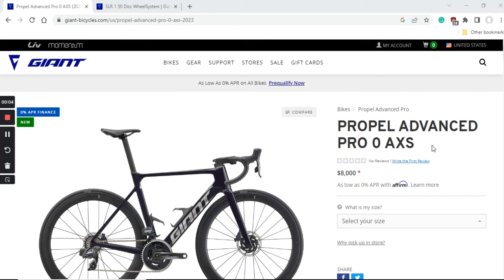Hello friends, and welcome to another episode of Cycling Insider. In this episode I will give you the buyer's guide for the 2023 Giant Propel Advanced Pro Zero AXS road bike. It's an absolute mouthful of a bike name, but Giant usually has a bit longer bike names.